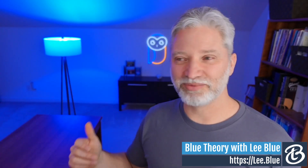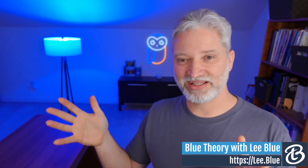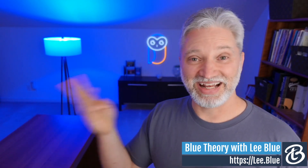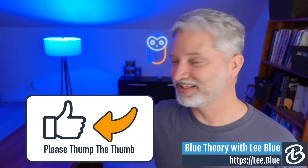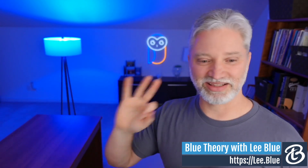Number three: schedule yourself to speak at networking events. I joined BNI, went to the Chamber of Commerce, and there's even a Lunch and Learn near Williamsburg, Virginia — all places where I could ask for a presentation slot. You get 15 to 20 minutes to do something helpful, practical, and educational. That sounds familiar — it's the lead magnet. I basically summarized the lead magnet and used it as the presentation, and I was pulling leads from that. Really cool and very effective.